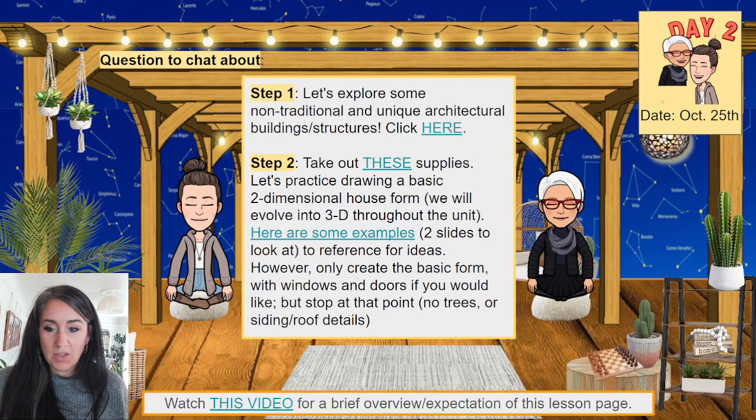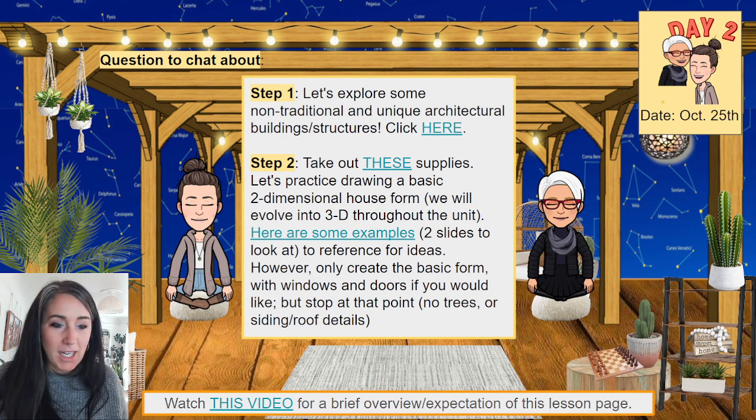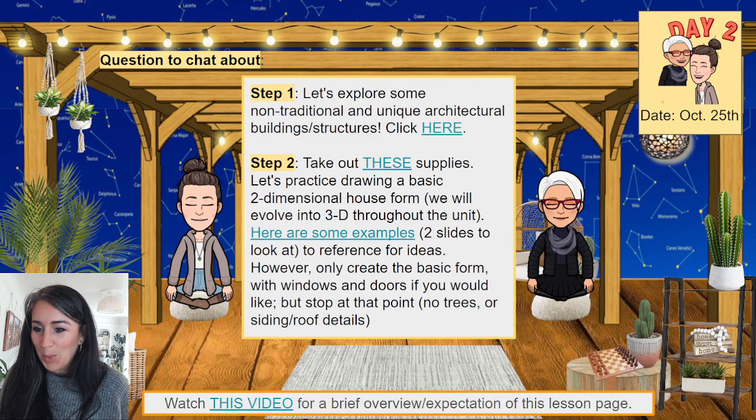Let's first explore some non-traditional and unique architectural buildings and structures. We're kind of in that brainstorming, getting ideas flowing kind of mode. So let's get inspired by checking these out.